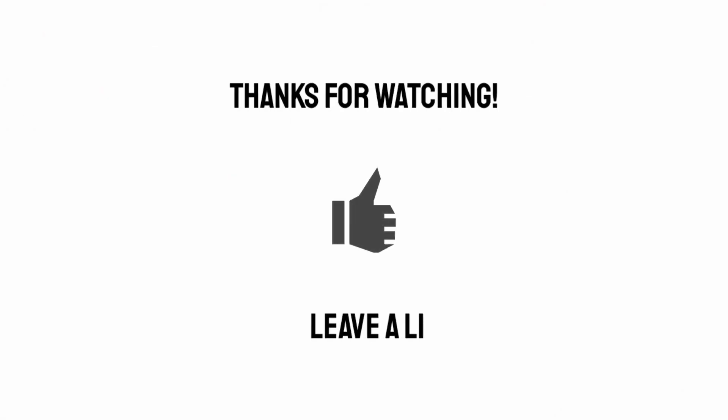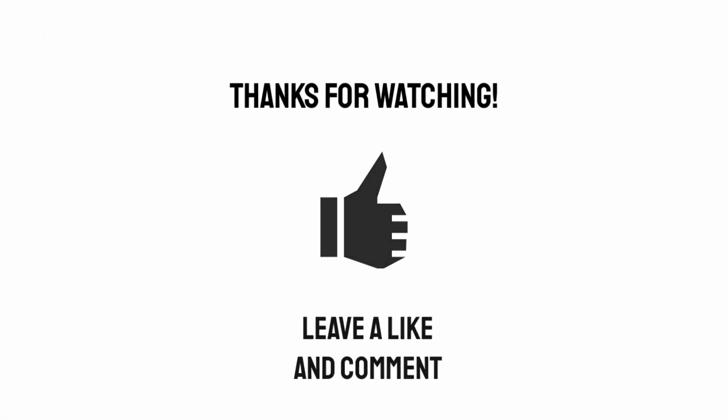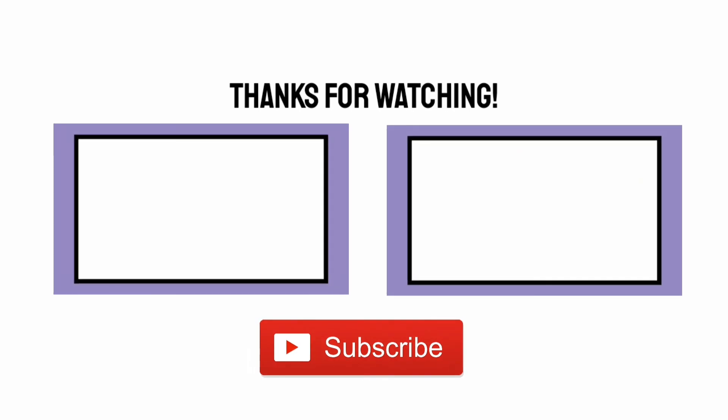I hope you enjoyed this video. If you did, why not give it a like or a comment? And please consider subscribing for more videos like this. Bye.